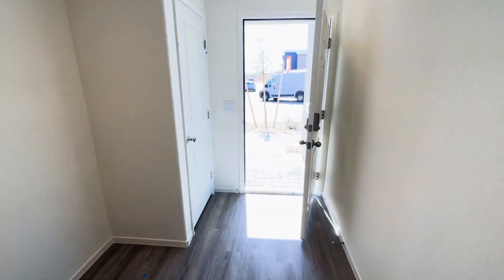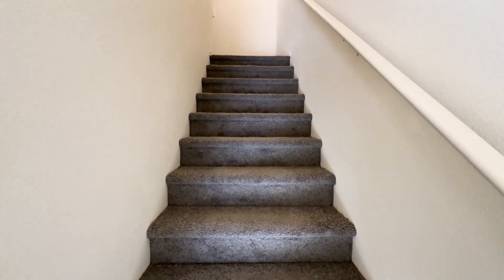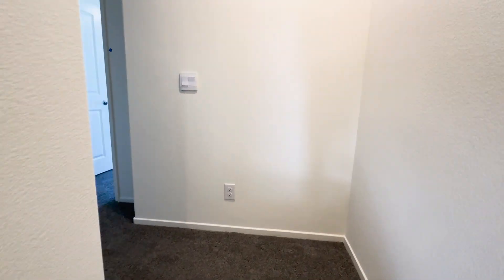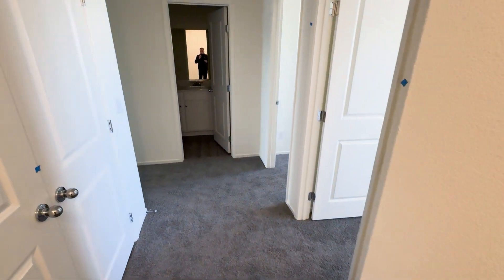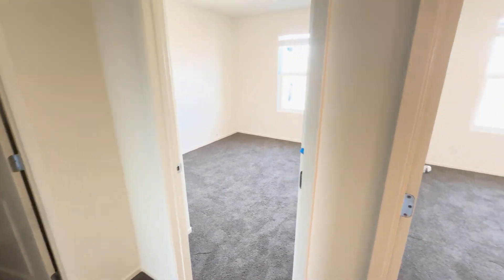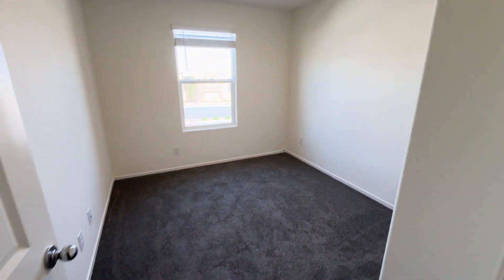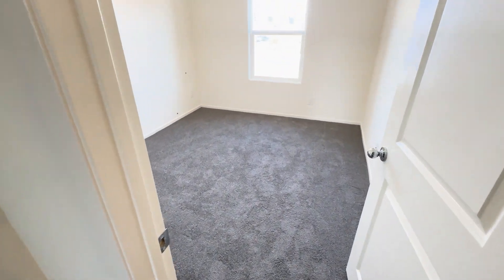Let's head upstairs. If this is your first time on our channel, we do walkthrough tours every single day. If you're looking in the Las Vegas area — whether it's Henderson or up here in North Las Vegas — and you'd love to see more videos like this, definitely hit the subscribe button and tap the bell for notifications. Here's one of the rooms — looks like a duplicate, flipped on this side.